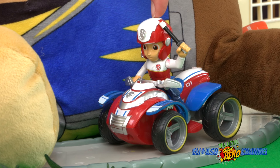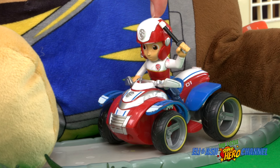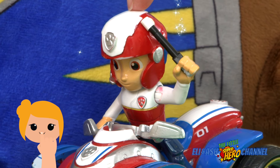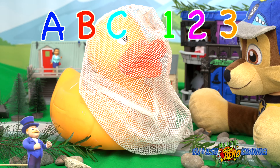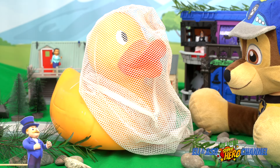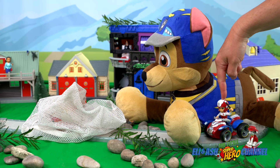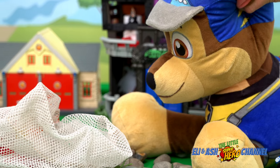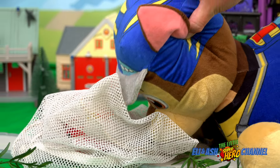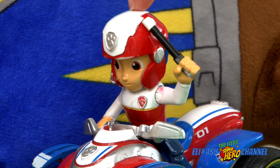Now I think it's time we get this duck back to a normal size. Magic wand, wave and tap, touch your nose and clap, clap, clap. A, B, C and 1, 2, 3. Alakazam and you will be... just smaller. It worked! Chase, get the net, please. Let me get that net off you, little duck. Oh no, I said smaller, not Santa!